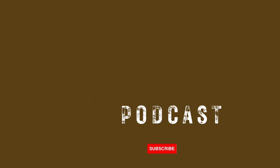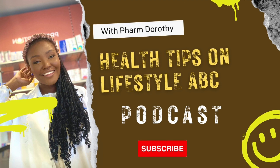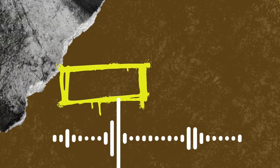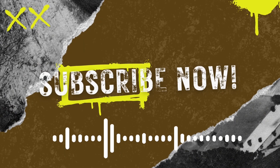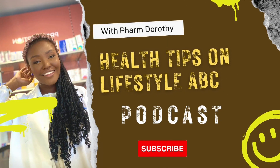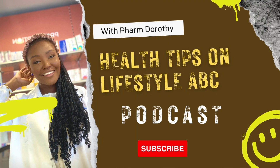The contents of first aid kits can be personalized to reflect your surroundings and purpose, but if you are completely at sea, this is a good place to start. I hope this has been helpful. This has been Health Tips on Lifestyle ABC with me, your favorite pharmacist — enjoy the weekend!